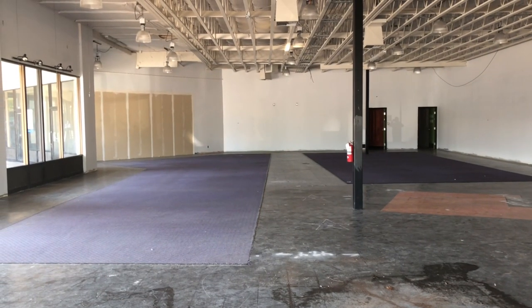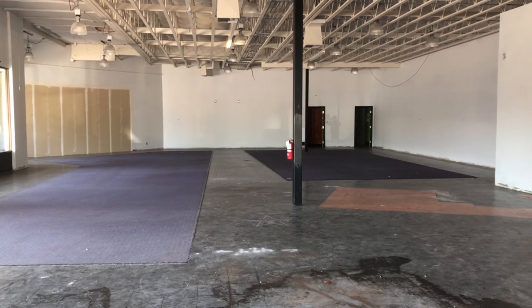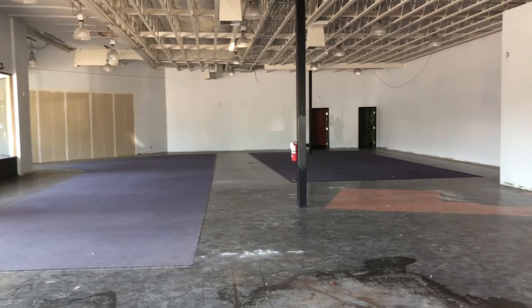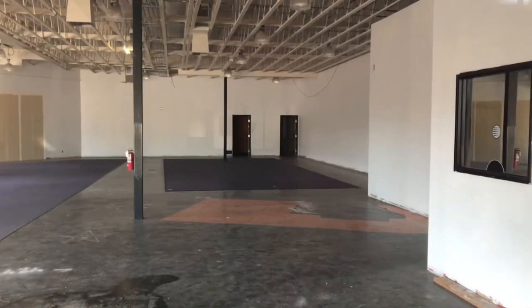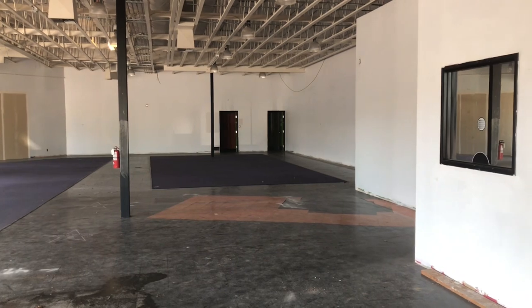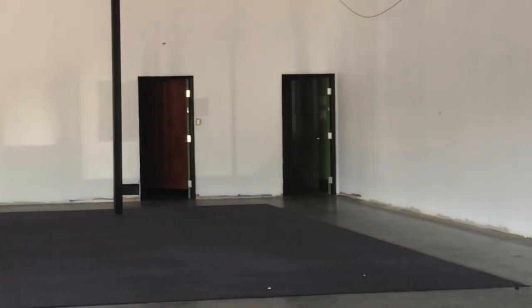Here's the inside — just nothing in there. It kinda doesn't look like a Hollywood Video anymore. They painted the wall white. Yet those purple carpets are still there. That's basically a good thing.